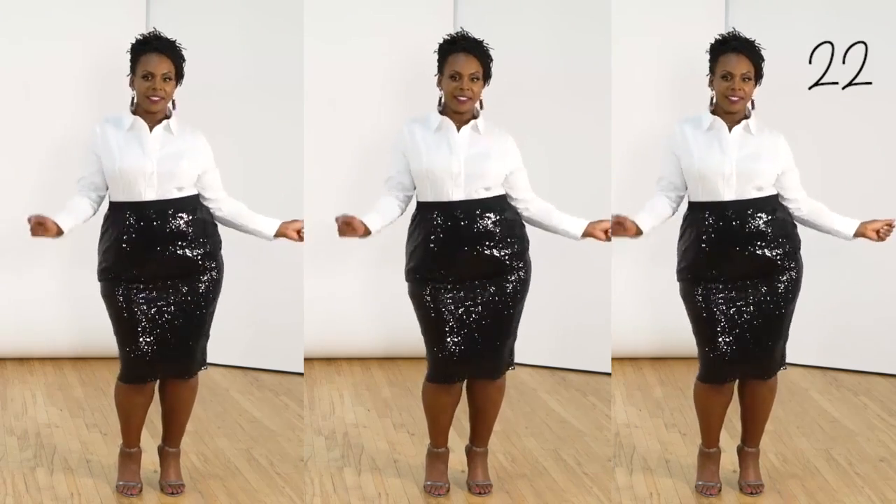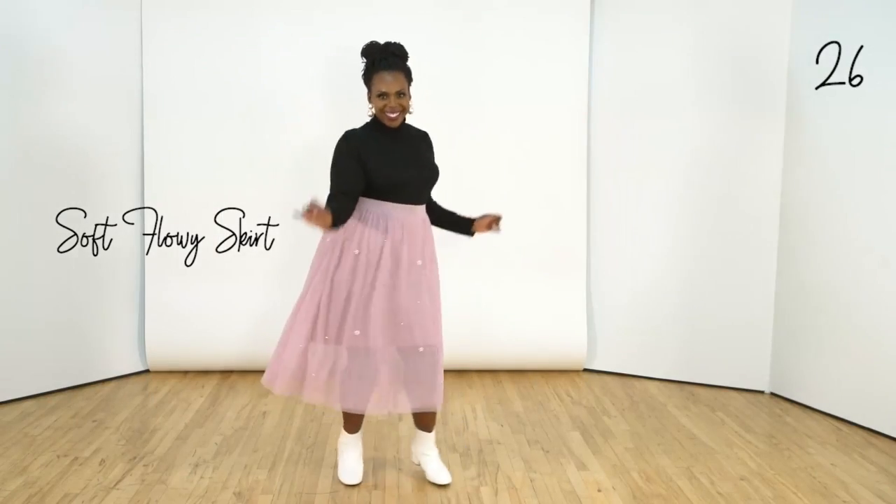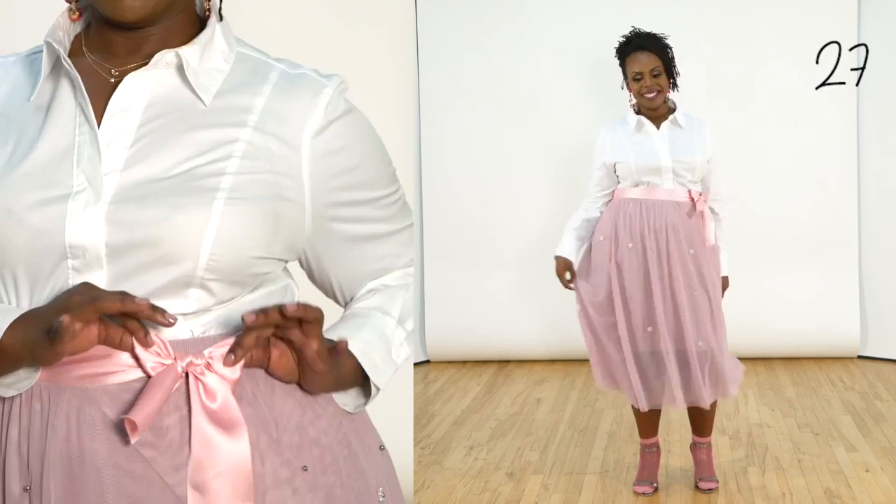A sequin skirt. A soft flowy skirt. A blazer. A sexy mesh top.